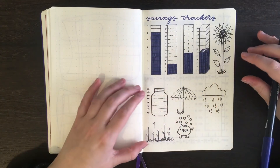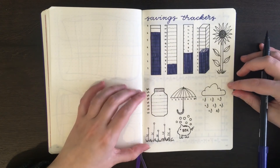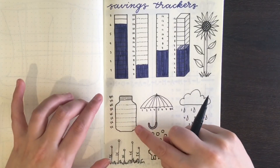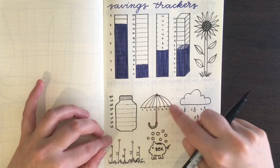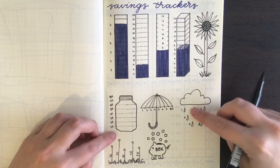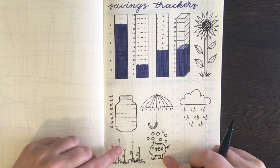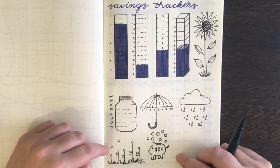For these pictorial trackers, the same principle applies — a certain segment represents a certain amount of money, just done in a more pictorial form. So there's a jar that people usually draw with water or a beverage going into it. For the umbrella, each stripe represents a certain amount of money. For the rain cloud or rainy day fund, each raindrop represents a certain amount. A similar idea for the piggy bank and coins, and for the flowers, each undrawn flower represents a certain amount — when you reach that amount, you draw the flower in.